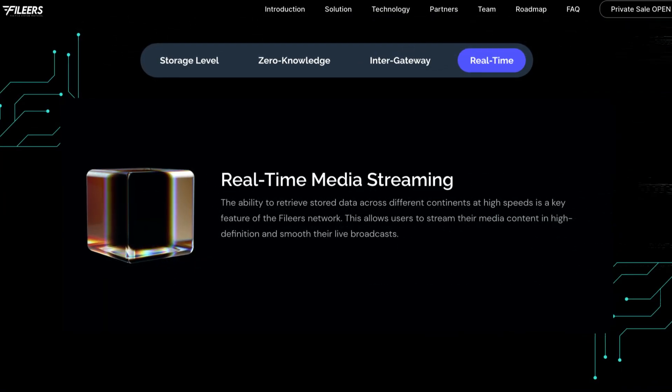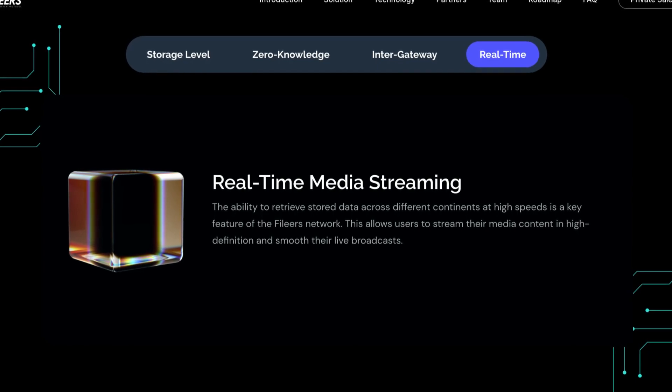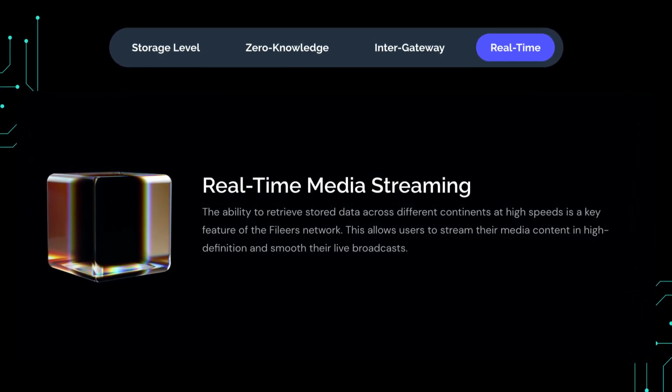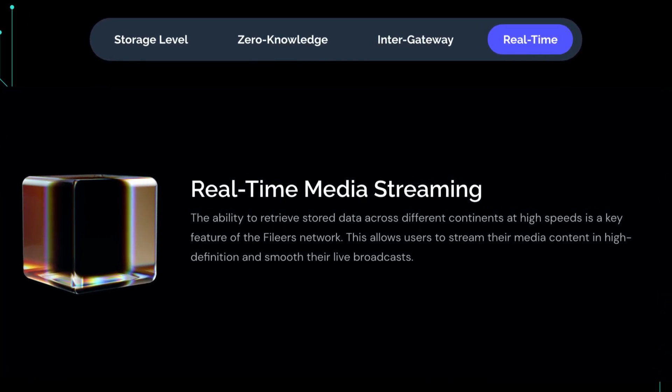And lastly, there is real-time media streaming. This has the ability to retrieve stored data across different continents at high speeds and is a key feature of the Phileas network. This allows users to stream their media content in high definition and smooth their live broadcasts.